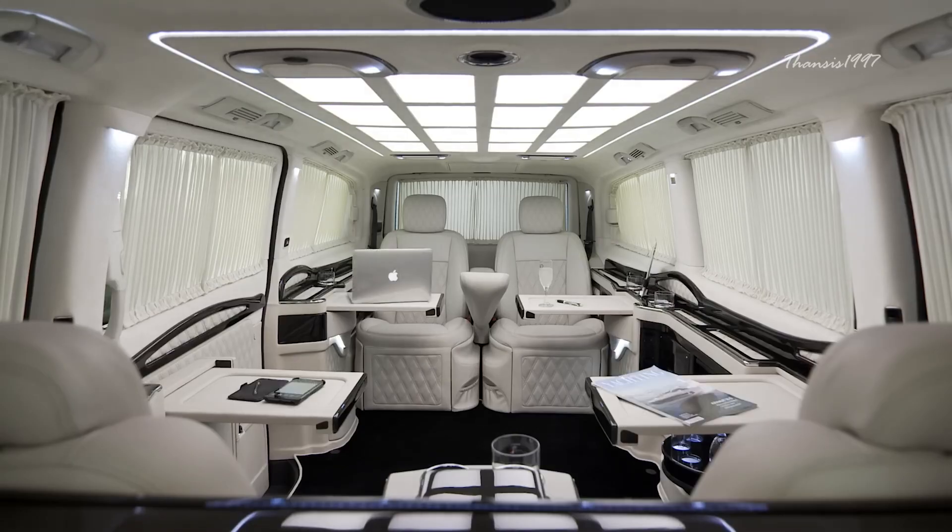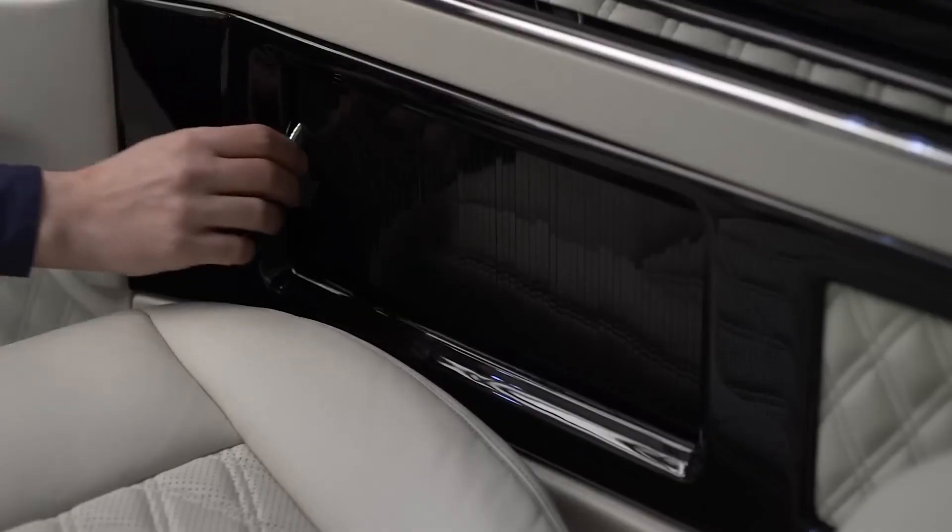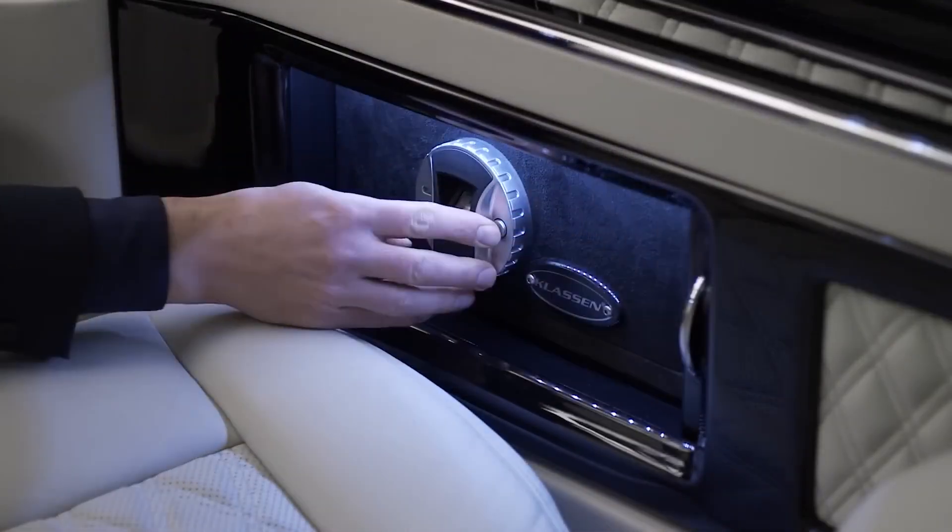When you're tired of sitting, the seats have adjustable extensions for laying down and there's a biometric safe for your valuables while you sleep.